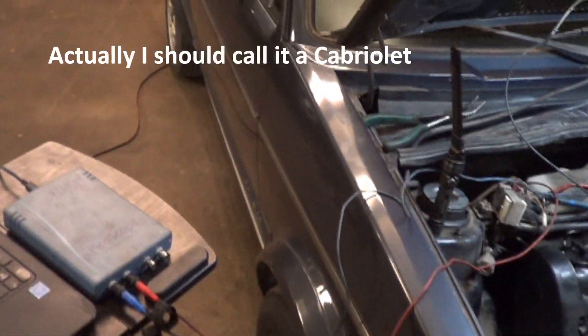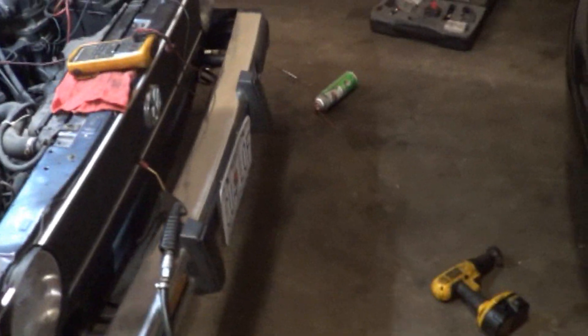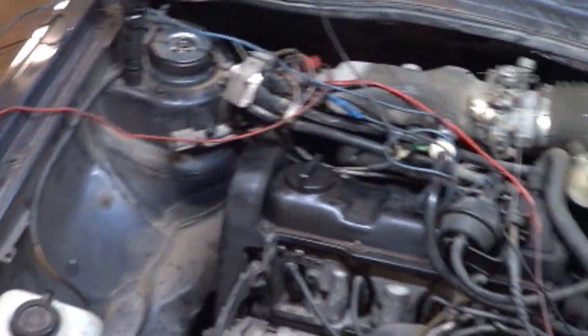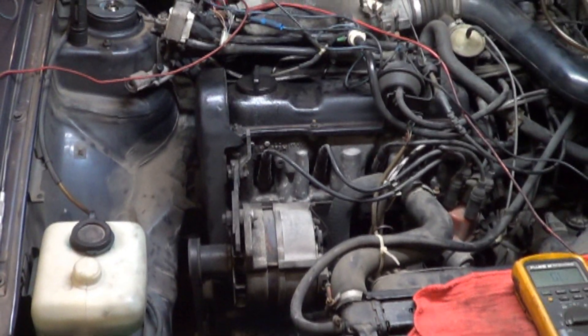We have here an '85 Volkswagen Rabbit convertible belonging to a long-term customer of mine. He's a diesel driver but this is his project car, or Sunday driver so to speak. It's not a beater by any stretch of the imagination, but it's not a show car either. We've been servicing this car for a while - we did some brakes, some hydraulics, and miscellaneous stuff, but he's been driving it with really bad shocks and struts. We put shocks and struts on it and it drives much better now, but as we were road testing the car it quit running on us.